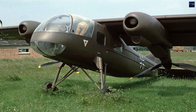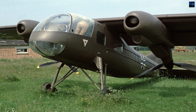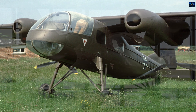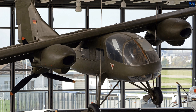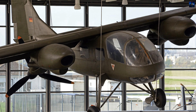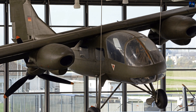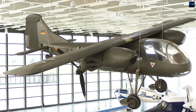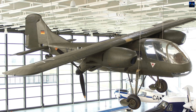The Do-29 was not aesthetically pleasing, but had several positive features, including its relatively small size. The project aimed to create a short takeoff and landing aircraft with a fixed wing, using either tractor propellers with adjustable airflow or pusher propellers with adjustable vertical positioning. The latter was chosen for the Do-29 due to its superior vertical thrust at very low speeds.